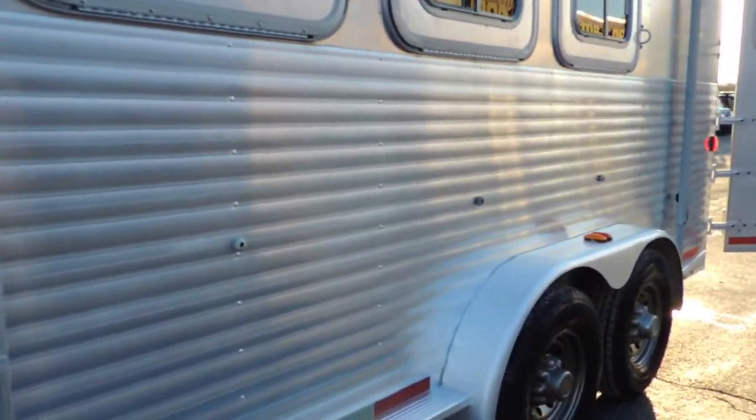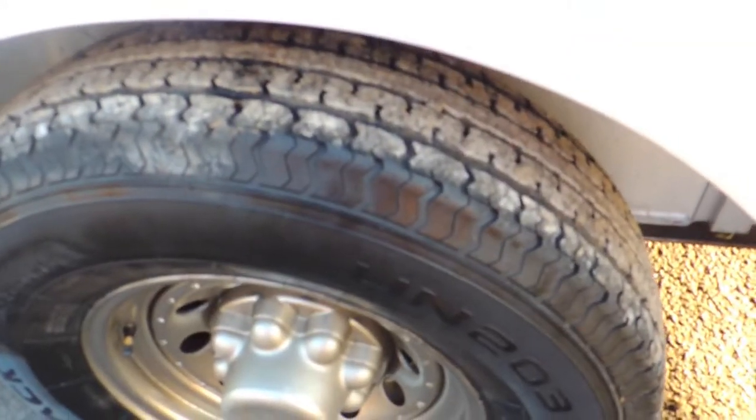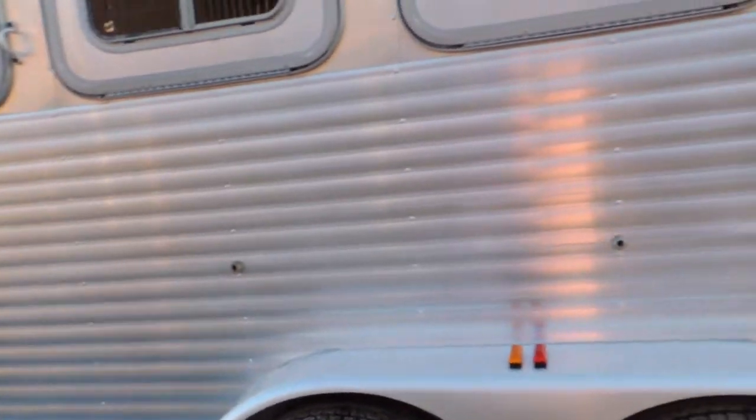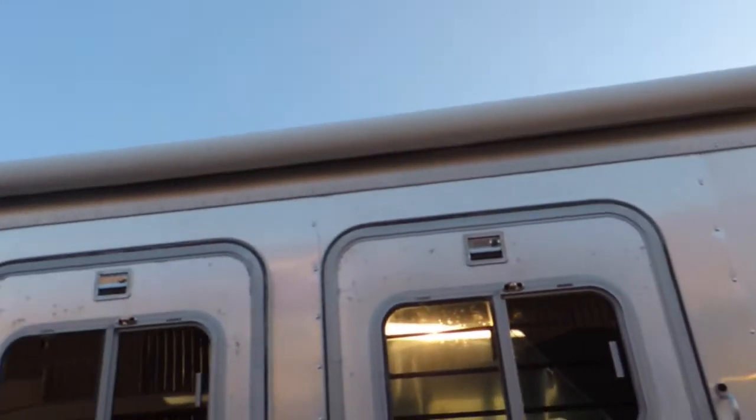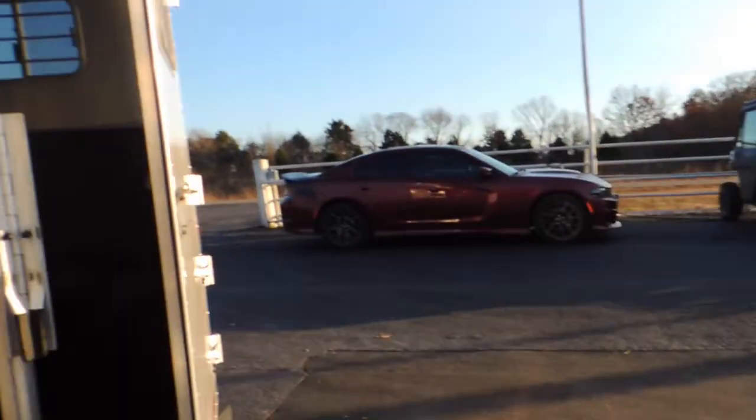The outside is pretty clean. It's not all beat up or dented up. It's got a good set of tires on it. Nice big awning. Around the back.